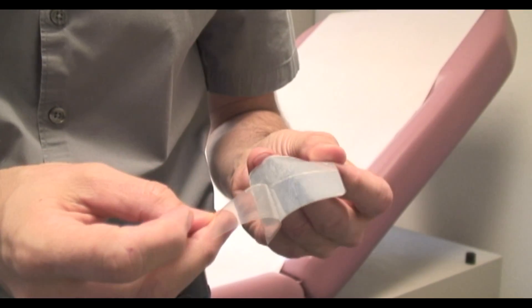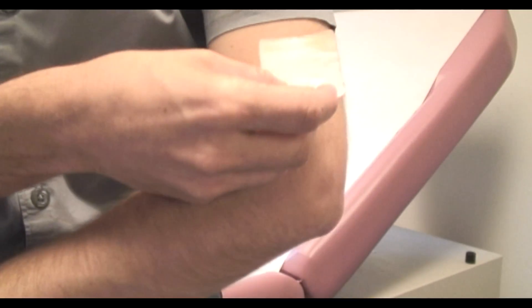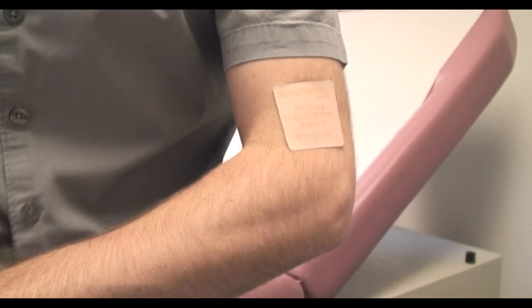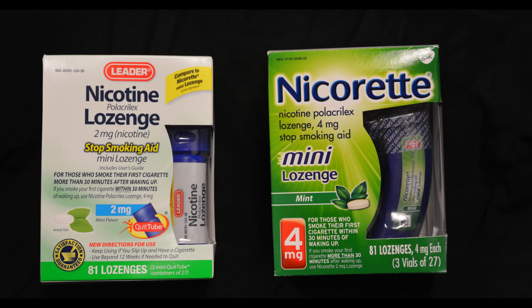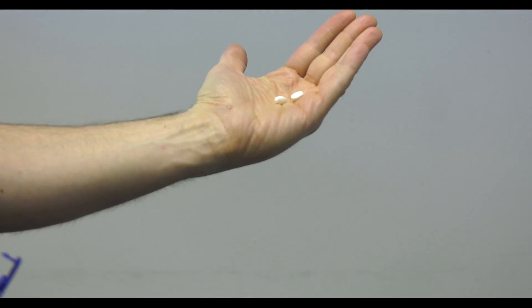First, combination nicotine replacement therapy. In this approach, we prescribe the nicotine patch that provides patients with a round-the-clock delivery of nicotine to blunt overall withdrawal symptoms. But then they have something to turn to when they have a strong urge to have a cigarette — and that is a nicotine mini lozenge, something that looks like a tic-tac. An individual could put it in their mouth, let it dissolve, and help blunt that urge to have a cigarette.